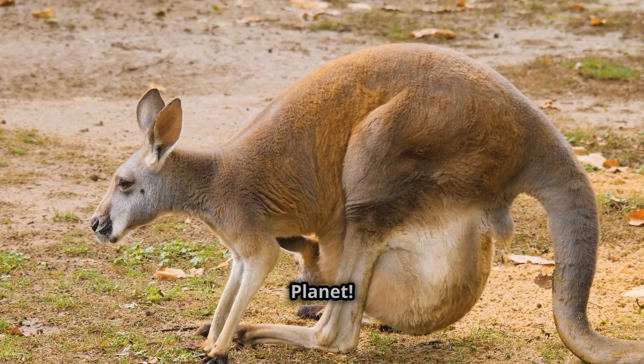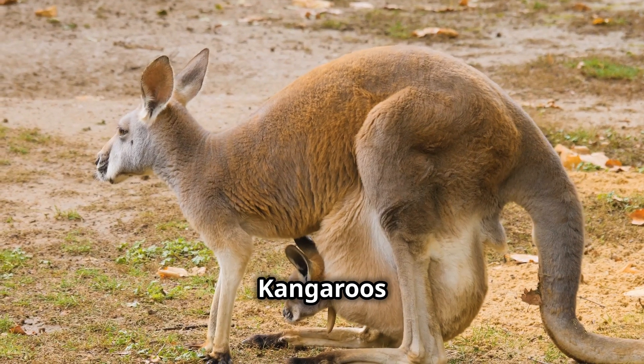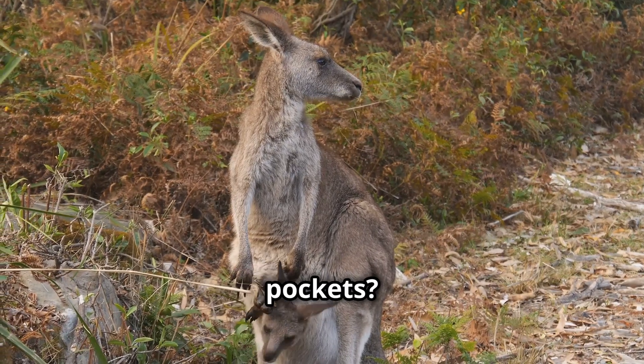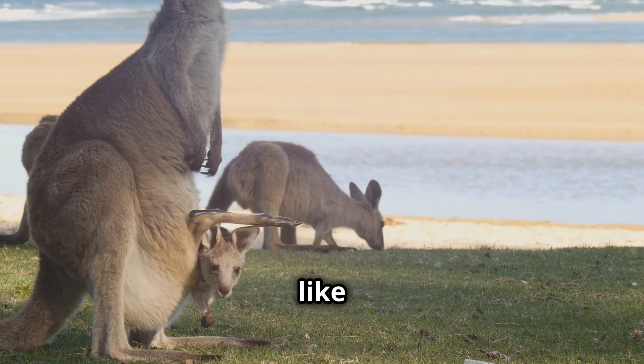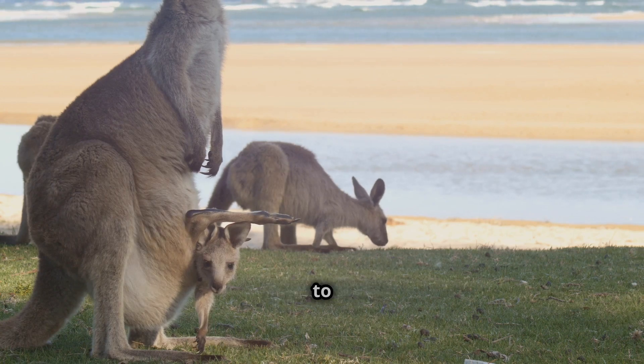Welcome to another episode from Simply Awesome Planet. Kangaroos are known for their amazing pouches. Why do they have these special pockets? It's all about keeping their babies safe and sound. These pouches are like a built-in baby carrier, providing everything a young kangaroo needs to survive.